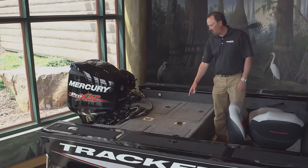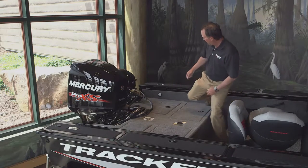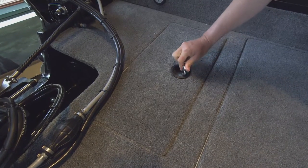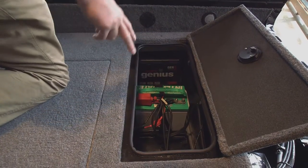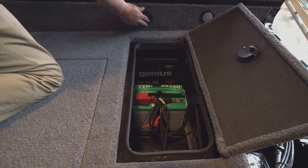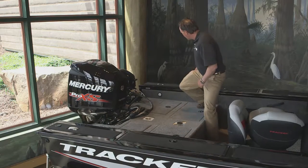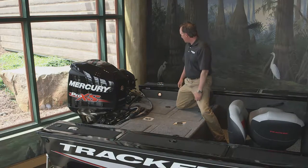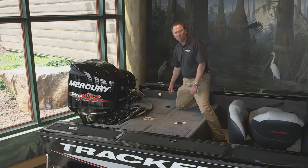Moving to the back deck, there's an extra seat pedestal base and a base for an optional ski tow pylon. Battery storage provides room for two batteries and an oil tank on one side. The starboard rear storage also has room for two batteries and features a standard built-in two-bank battery charger with charger receptacle. Additional features include interior lights, pop-up mooring cleats, and the Versatrac accessory mounting system for optional rod holders or downriggers.